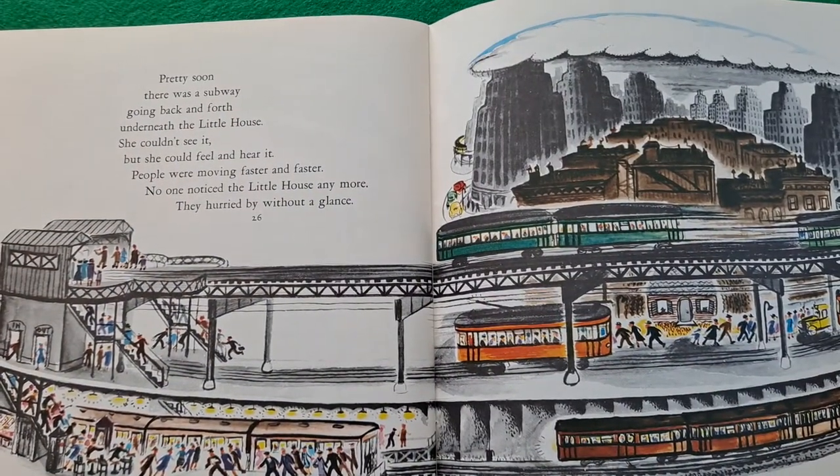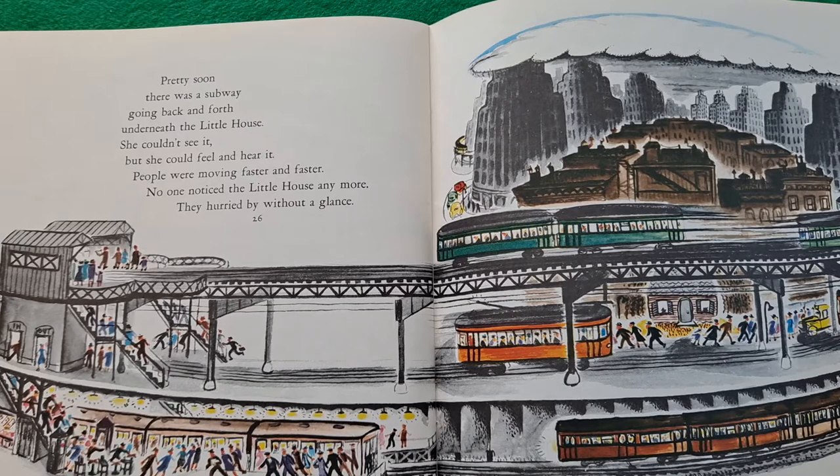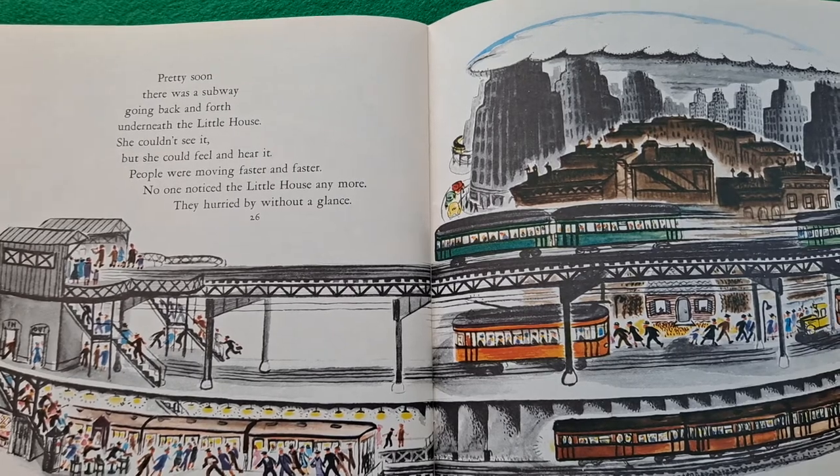Pretty soon there was a subway going back and forth underneath the little house. She couldn't see it, but she could feel and hear it. People were moving faster and faster. No one noticed the little house anymore. They hurried by without a glance.